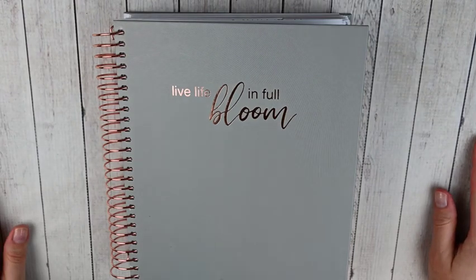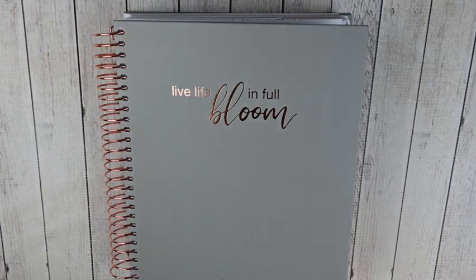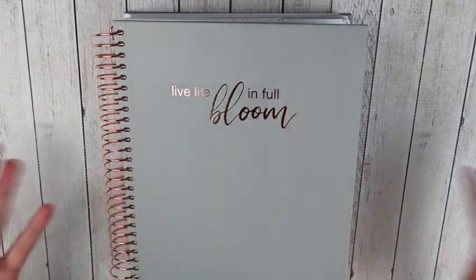Hey guys, this is April at Georgia Mom Plans. I have another planner video for you today. Today is going to be my March kit lineup. I did skip February with this video because I was still waiting on some kits, but I have all of my kits for March and I'm really excited to show you everything I have planned. We're moving into spring so I definitely have a fun mix of kits to show you.